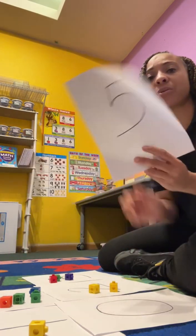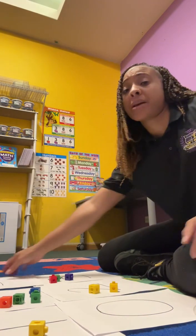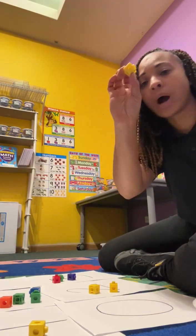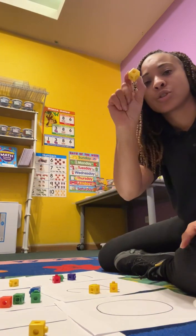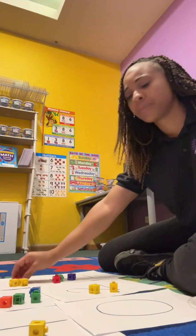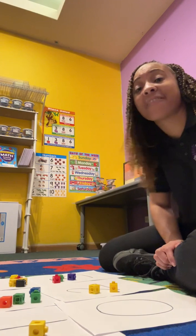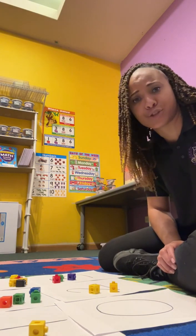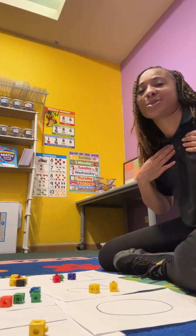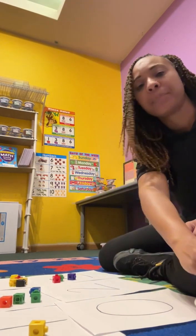And our last number — what number is that? Five! That's going to be a big one. Let's get to counting. Ready? One, two, three, four, five. I have five manipulatives on mine. Did you do yours? Did you do all of your numbers? I did too! Give me a high five. Now take your manipulatives and put them back — I'm going to put mine back in my bowl.